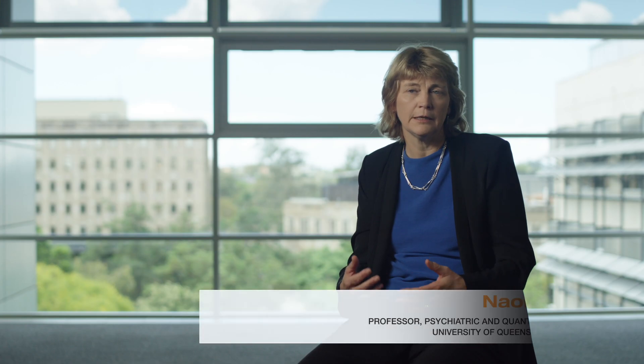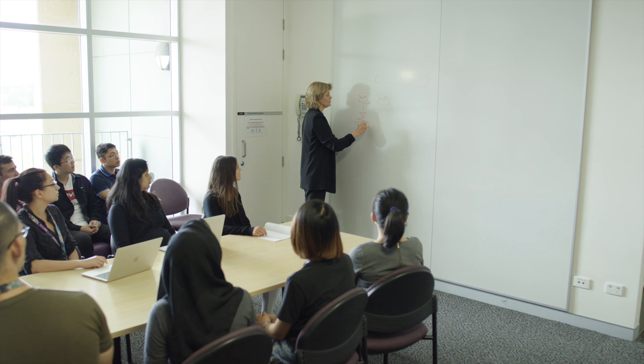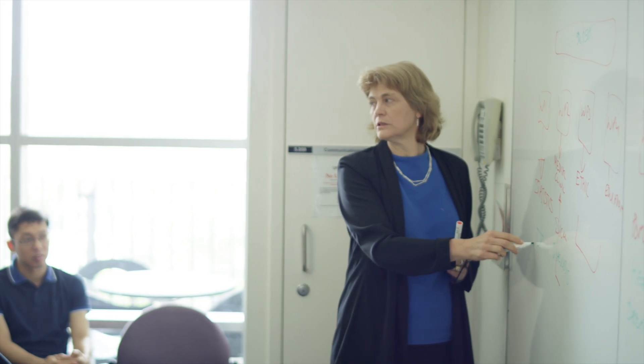Polygenic risk scores will have a role in clinical medicine, and it will be partly in preventative medicine and ultimately perhaps in identifying which treatments an individual should be given as a priority.